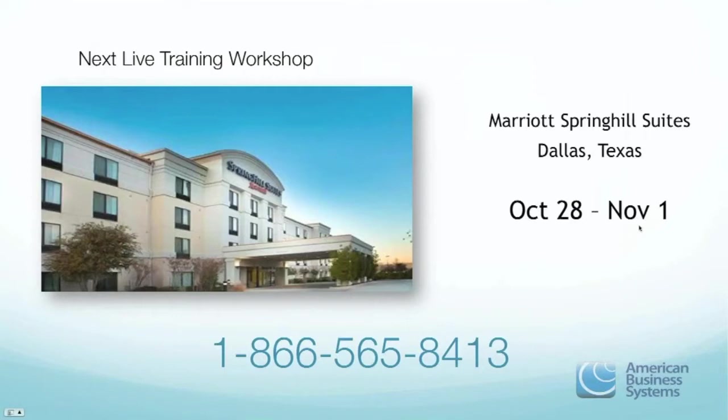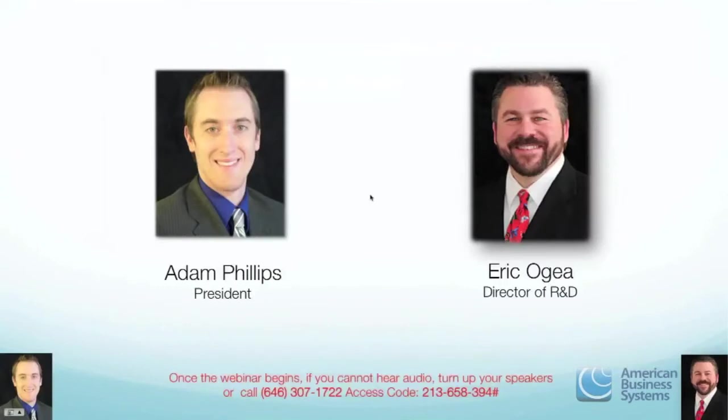Let me introduce and welcome Adam Phillips. Adam is the President of American Business Systems and has been working with his dad Patrick Phillips and his mom who started the business. He came from a mortgage background and has been involved full-time for about seven years. Patrick wanted to expand the marketing — ABS was just based more in the southwest area. They've been training lots of people and having lots of success stories, and they're really excited about where things are headed.